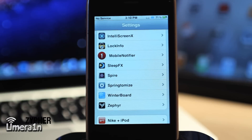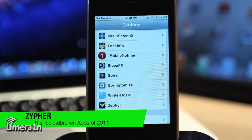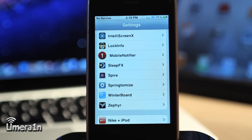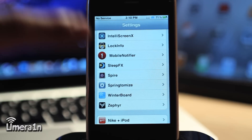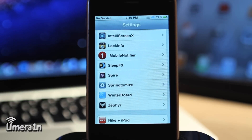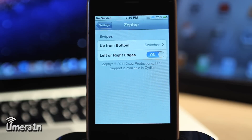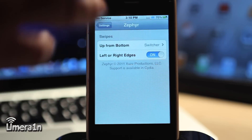The first app on this list is Zephyr. Zephyr allows you to have multitasking gestures enabled on your iPod Touch or iPhone. Multitasking gestures are originally only available on the iPad 1 and iPad 2 using four fingers. However, with Zephyr, you can use one finger to bring up the multitasking bar, as well as swipe between apps. In the Zephyr settings, you can tell Zephyr which specific gestures you want to use — for example, you can toggle the left and right edges or the up-from-bottom gesture.